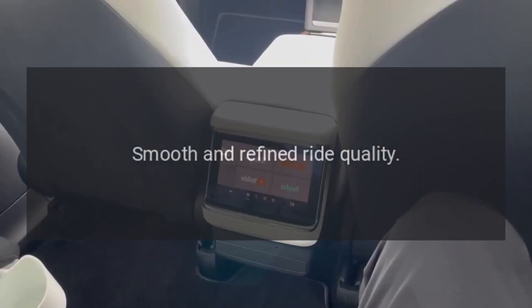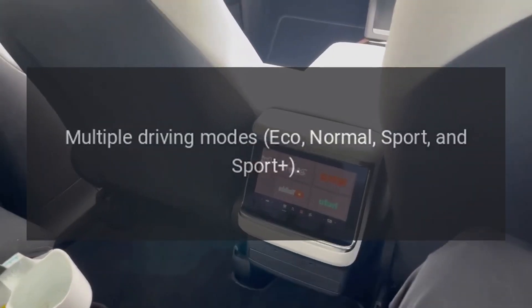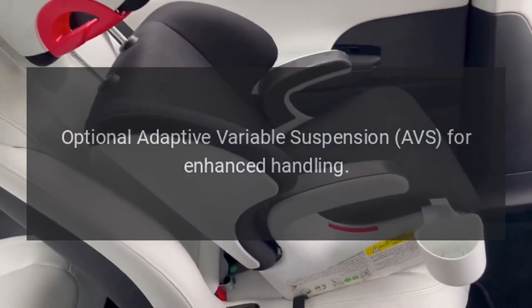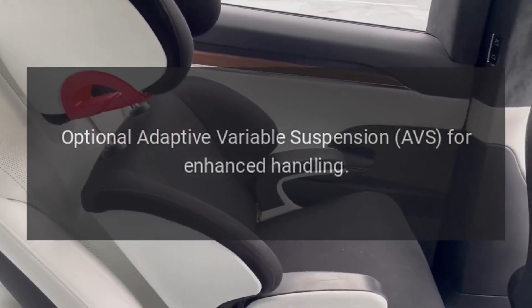Performance features: smooth and refined ride quality, multiple driving modes — Eco, Normal, Sport, and Sport+. Optional adaptive variable suspension (AVS) for enhanced handling.